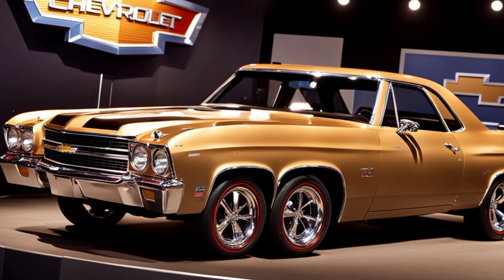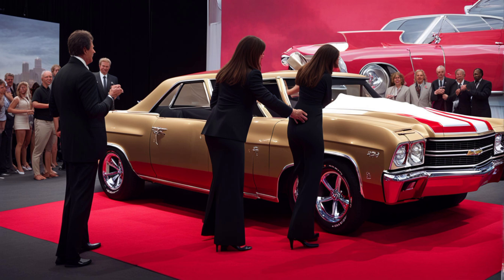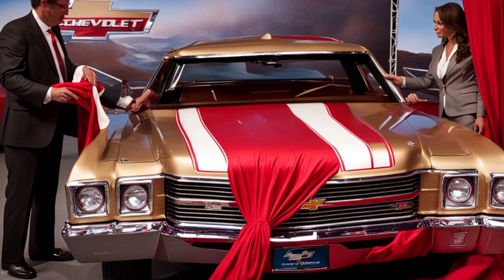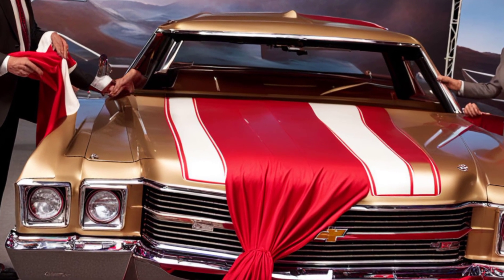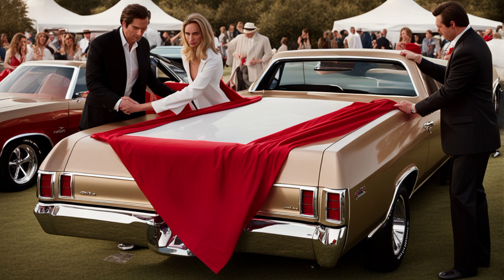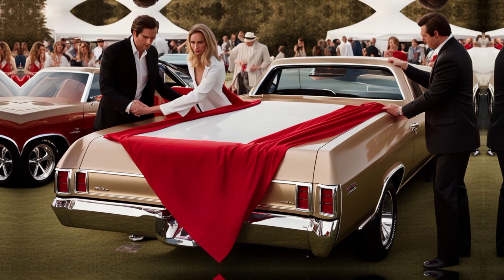Chevrolet knows that nostalgia plays a big part in the El Camino's appeal, but the 2025 version offers much more than a throwback. It's a modern vehicle with impressive capabilities, suited for a wide range of drivers. Whether you're into classic cars or need something versatile for everyday use, the 2025 Chevy El Camino delivers in all the right ways. Expect the new El Camino to hit dealerships later in 2025, with pricing starting around $35,000. For fans of the original and newcomers alike, this modern take on the El Camino offers a unique blend of style, performance, and practicality.